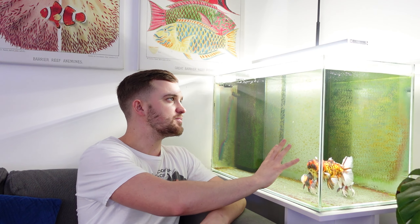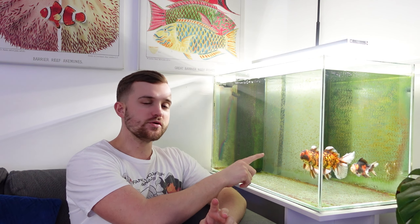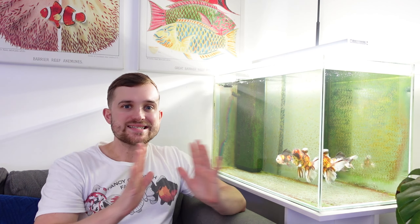Here we have the super simple budget aquarium. You may notice that we only have two fish in the aquarium now. I wanted to make this video because I'm always honest and I always tell you exactly what happens in my fish keeping journey.